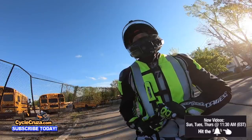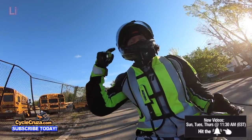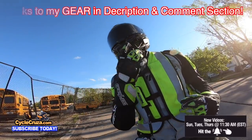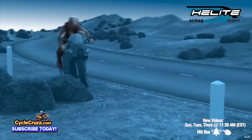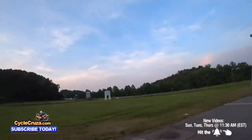Subscribe today. If you ride a motorcycle, make sure you wear the gear. If you want gear like this ultra-lightweight carbon fiber helmet with an auto-tint shield, my Moto Vlog camera, or airbag vest, links to all my gear are in the description and comment section of this video.